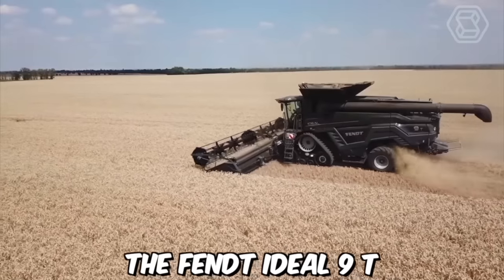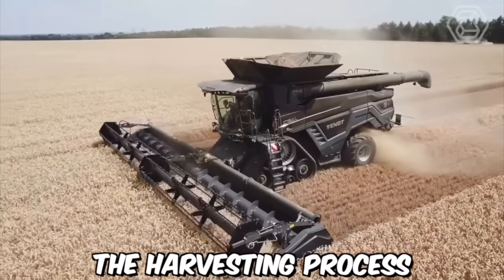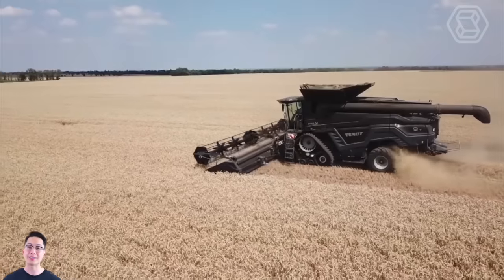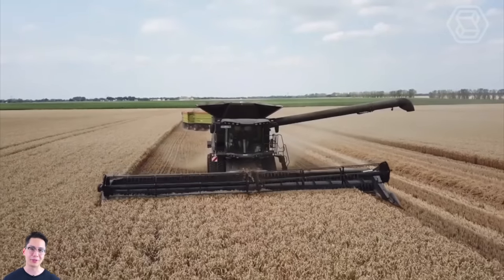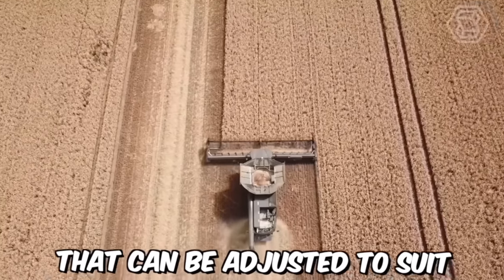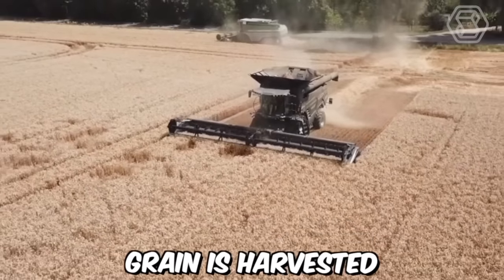The FIT Ideal 9T also includes a number of advanced features that improve the harvesting process. For example, the harvester includes a high-resolution camera system that provides real-time monitoring of the harvesting process, allowing the operator to quickly detect and address any issues. The machine also includes an advanced cleaning system that can be adjusted to suit different crop conditions, ensuring that only high-quality grain is harvested.